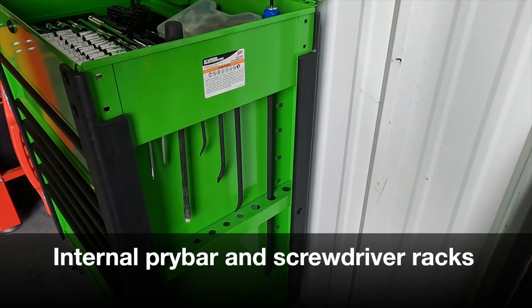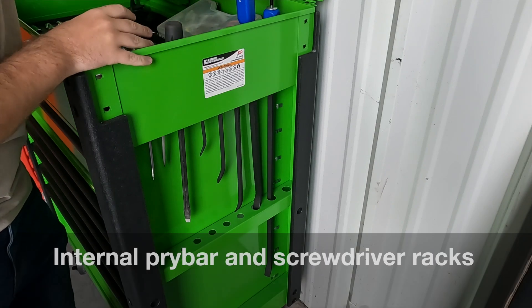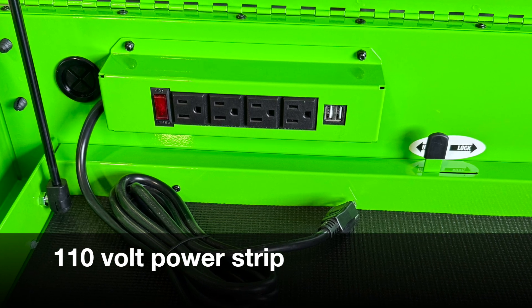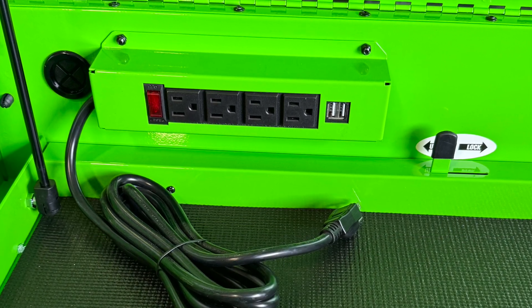The service carts have two internal pry bar and screwdriver racks along the sides of the carts. They also have a 110-volt, 4-outlet power strip with two USB ports and a 9.8-inch cord.